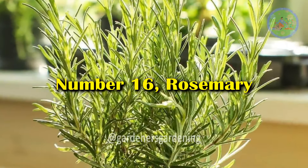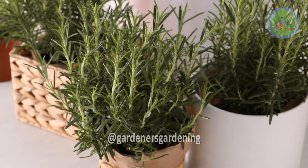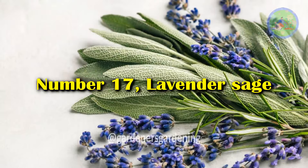Number 16: Rosemary. Rosemary emits a pleasant fragrance that can help reduce stress and anxiety, promoting relaxation and better sleep.